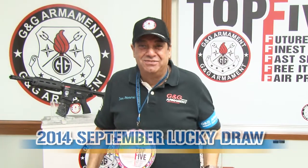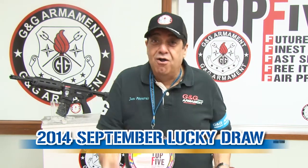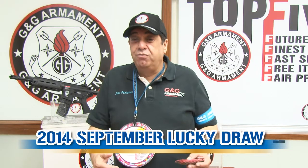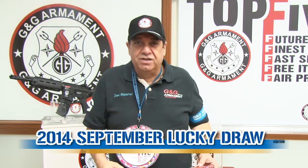Hey! Hello! Welcome everybody! Welcome their friends, their customers. We are here because we are celebrating our lucky draw for this month, and we are very happy because we arrived at our second year celebrating the lucky draw.